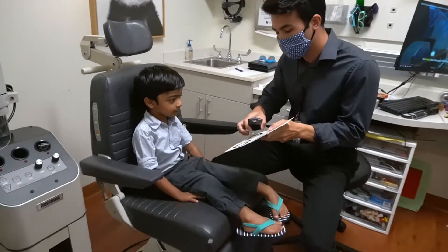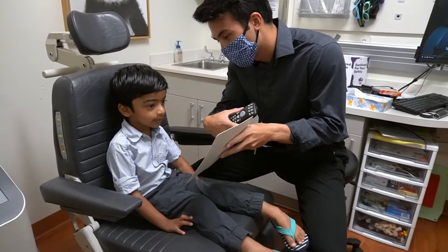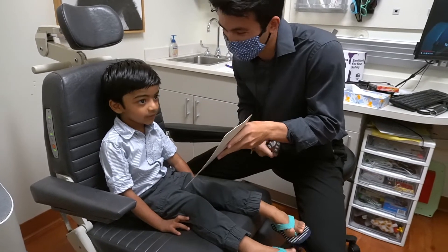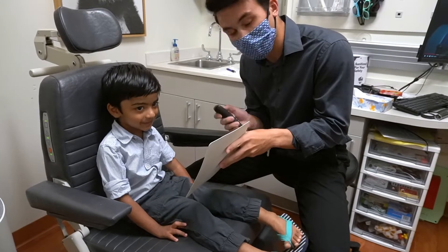Okay, Mr. Rang, can you tell me what is that? What does this look like? A heart. A heart? Yeah. What about that? A house. A house? Can you tell me what that looks like? Circle. What about that? Circle. Okay.